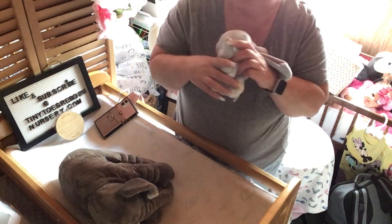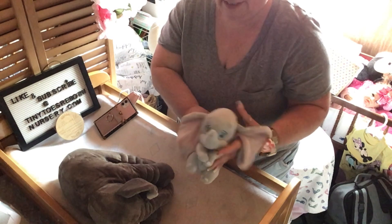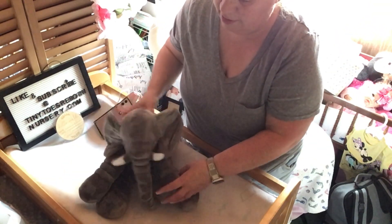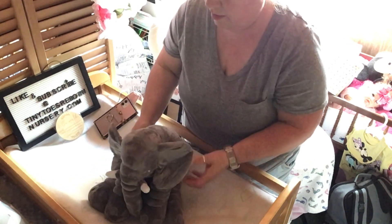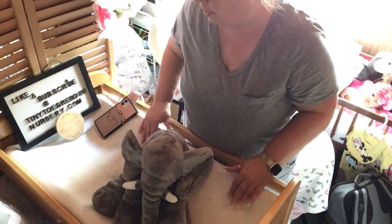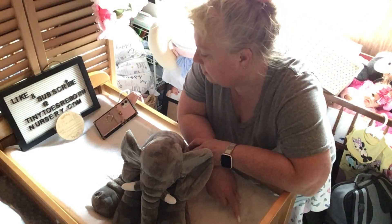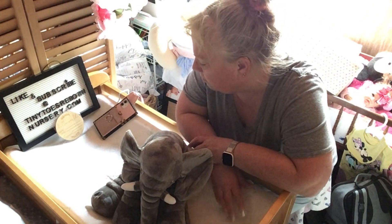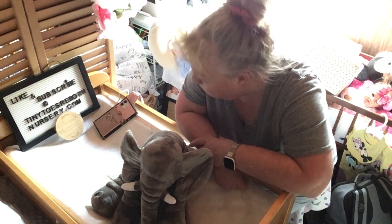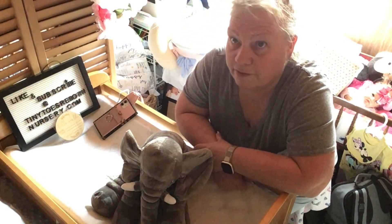Look, I got my little baby Dumbo right here and I have another one - a bigger one I think it's in one of the cribs. I like elephants but I thought I'd share that with you - isn't that fun? I need to get new covers for my changing table; this is an old one from the 80s I think - it's actually a bassinet sheet.